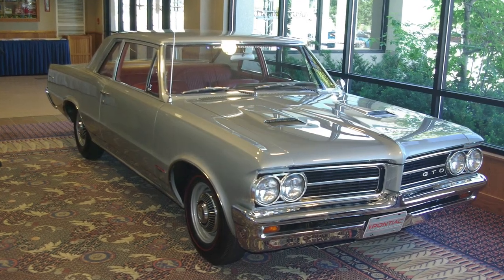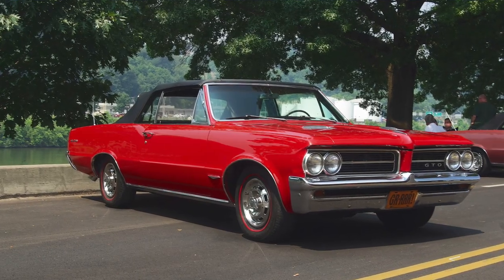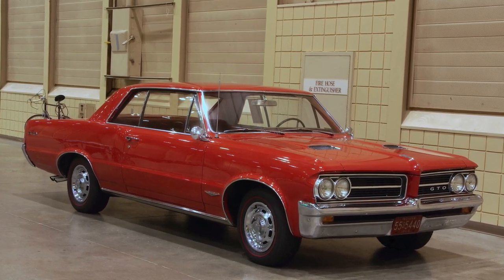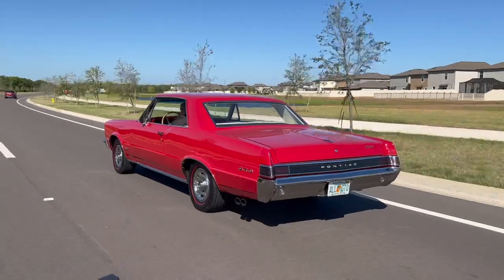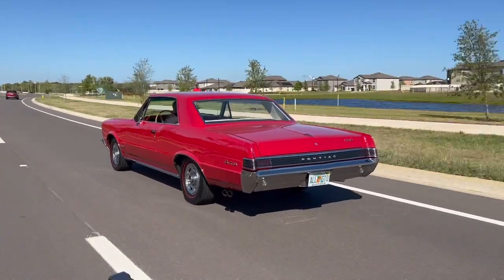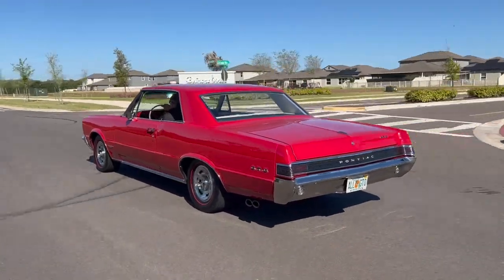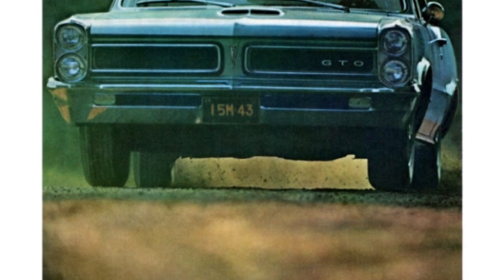The '64 GTO's success was based on more than just straight-line performance. It had two fake hood scoops, bucket seats, and a large-displacement mill as standard equipment. Unlike previous muscle cars like the Chevy 409 and the Ford Galaxy with the 427, the GTO was substantially lighter, so it could run mid-14s with ease. That was plenty fast for '64 and attracted 32,450 buyers — far more than GM management expected.